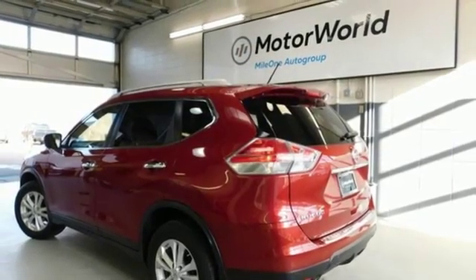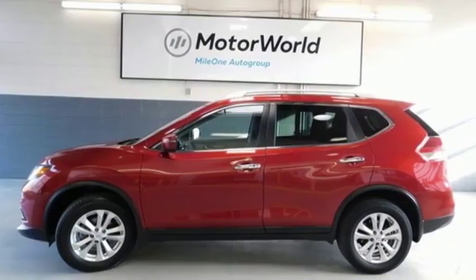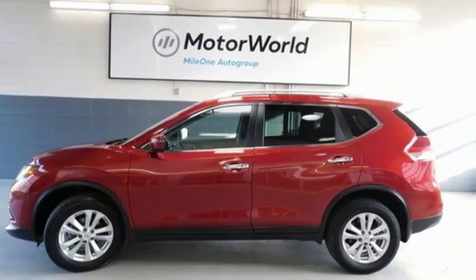Innovation. Excitement. Nissan. Someone's going to drive this fantastic vehicle off the lot. Should be you. Test drive it today.